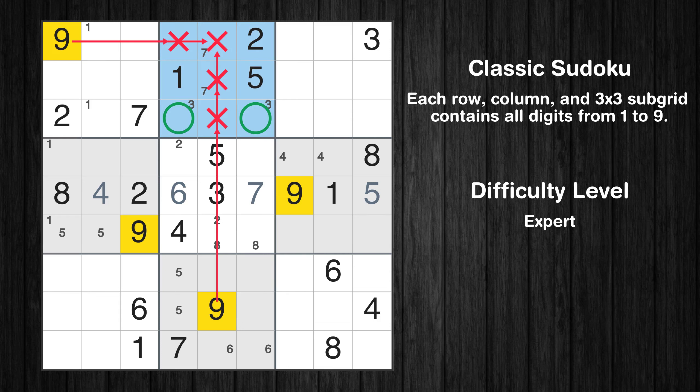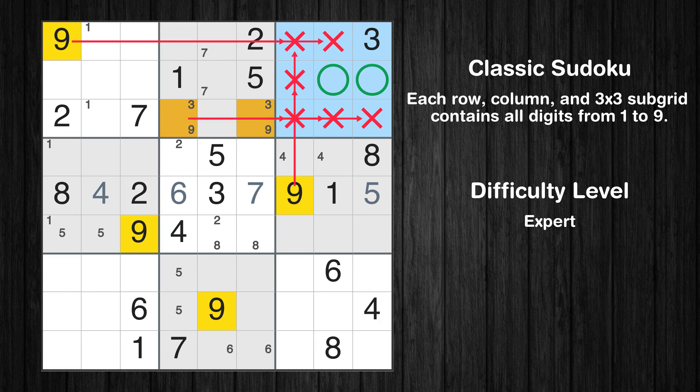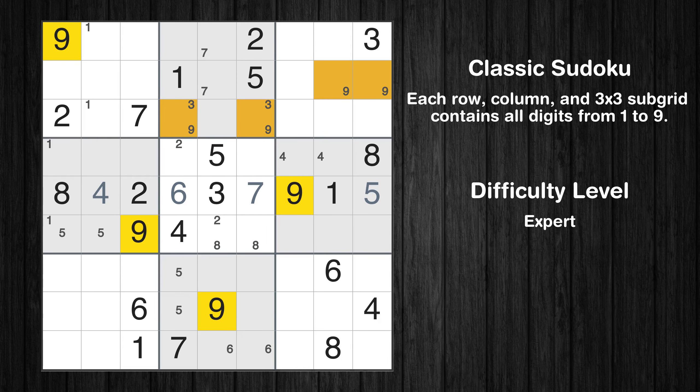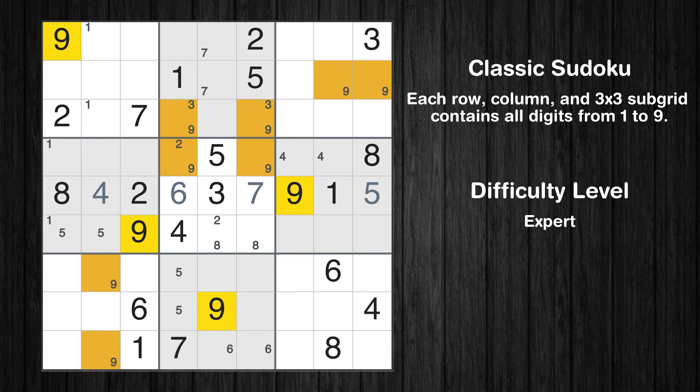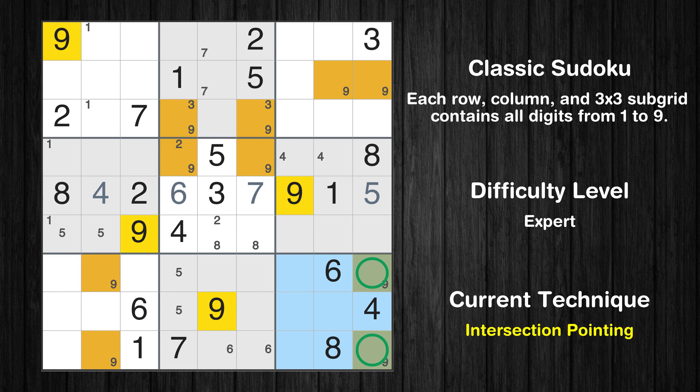Only two positions left in the fifth box where value 9 can be placed. There is an intersection with another region in subgrid 9. Value 9 has to be in one of the marked cells, so it cannot be in any other cell in column 9. Only one position left in the third box where value 9 can be placed.